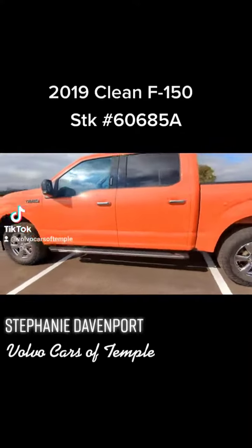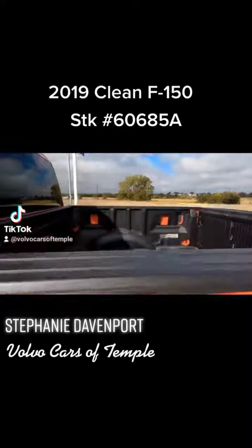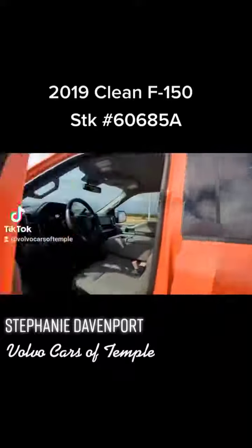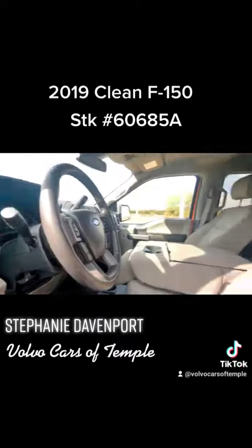It has these great side steps here as well as a bed liner. Inside, it's also equipped with remote start. It only has about 8,000 miles on it.